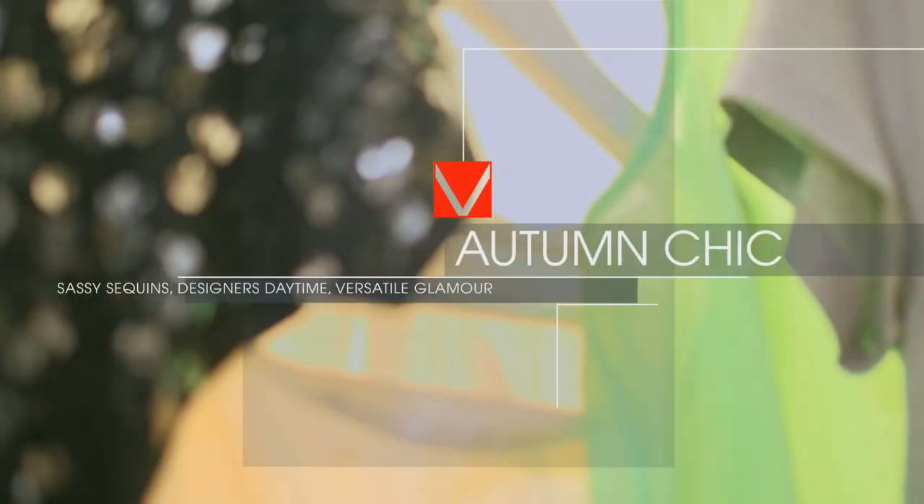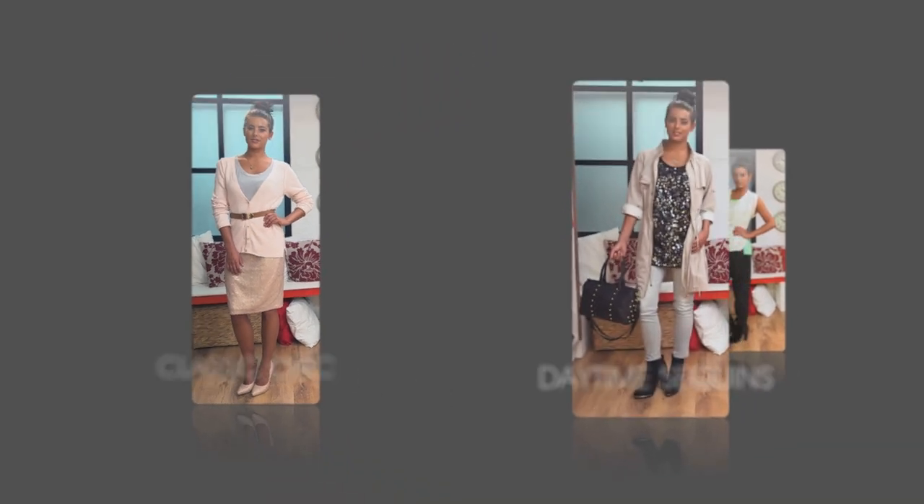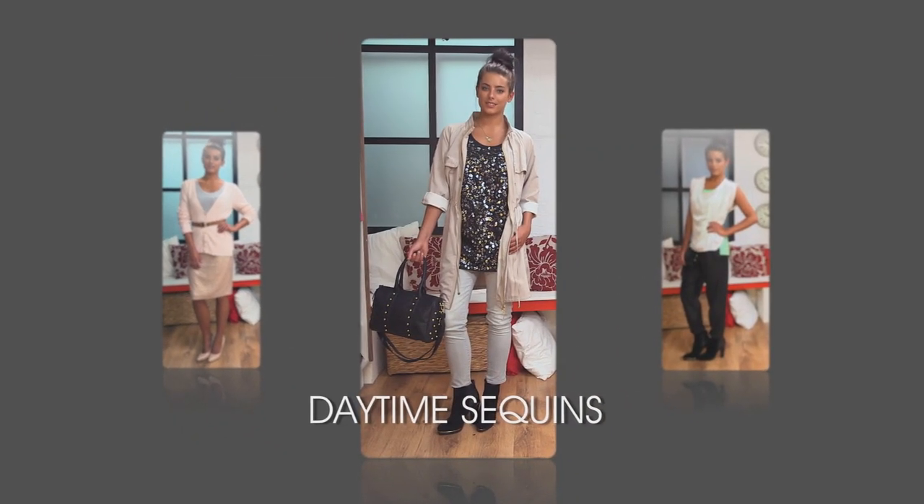Hi and welcome back to Cat's Closet. For some of us, colour and print aren't what we're looking for, so this week I'm going to show you how using neutral tones and adding just a hint of colour or a sparkle of sequins can make a classic wardrobe a little bit more exciting. I'll be showing you how to get these three great looks.